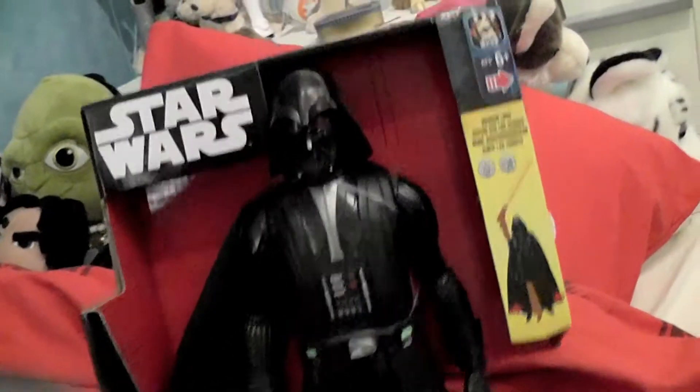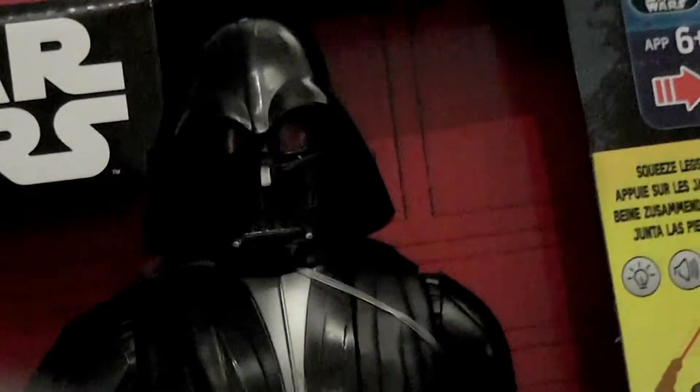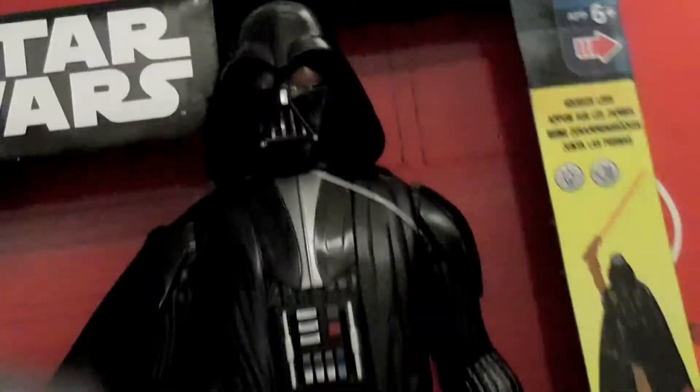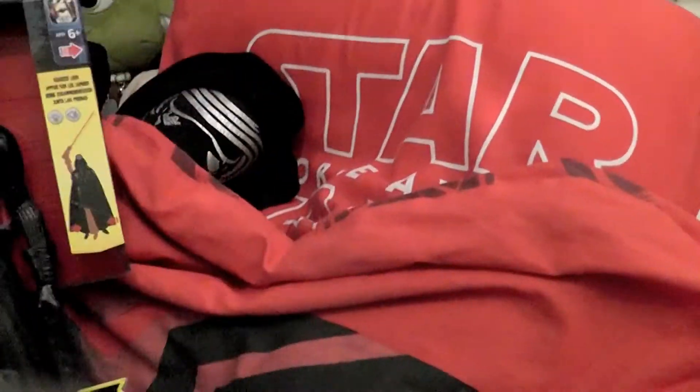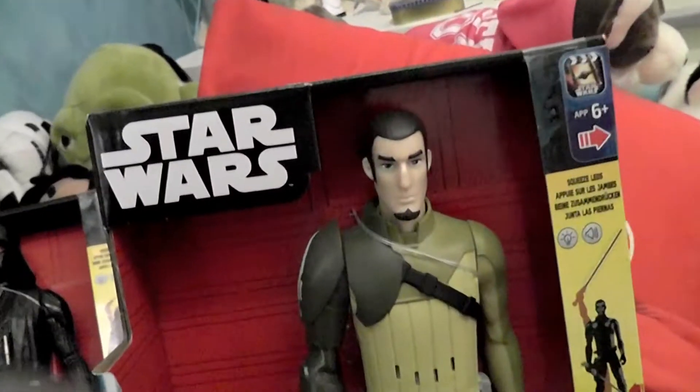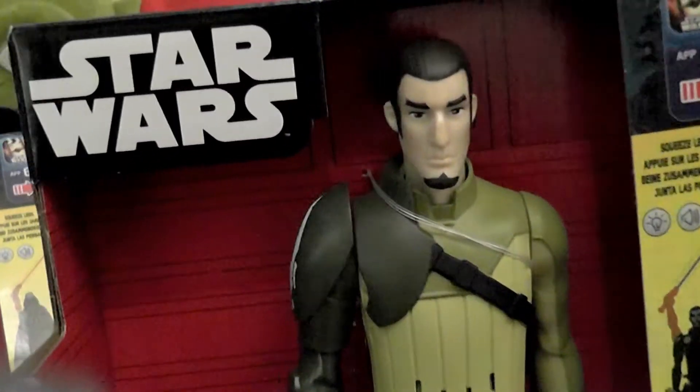First of all I would like to show you something that I found before our departure. You might have seen this Star Wars Rebels electronic figure of Darth Vader — a lot of Vaders, really. Well, he's a very loved character. Apparently they also designed a Kanan, so I was very pleased to get him as well.